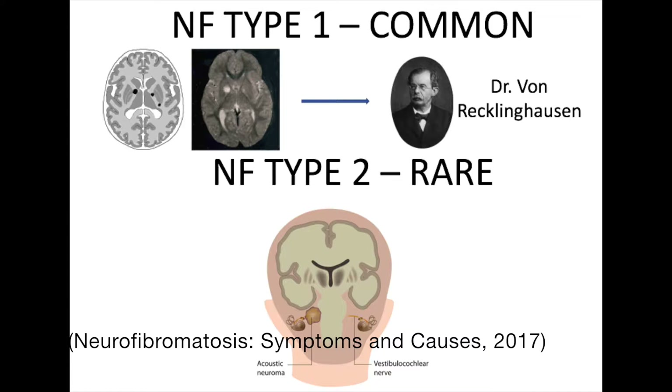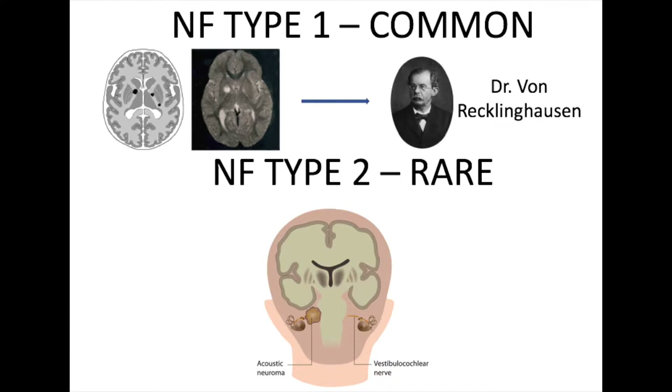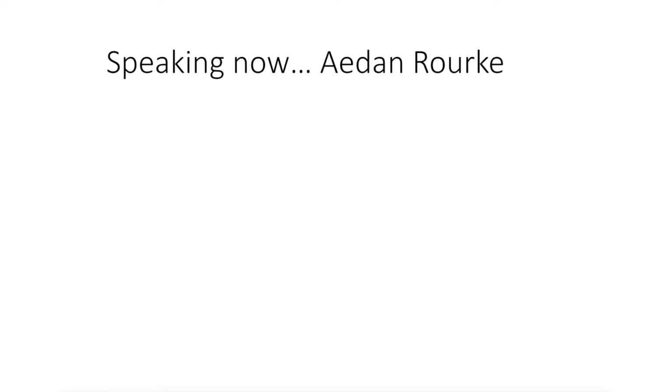Neurofibromatosis type 1 was formerly known as von Recklinghausen's disease and is the more common of the two types. For the duration of this video, we will mainly be focusing on neurofibromatosis type 1 and its associated genetic basis, as it is the most common form of NF and one of the most common genetic neurological disorders. Luckily, neurofibromatosis type 1 has a wide range of symptoms to help with early detection and treatment of this possibly fatal genetic disease.